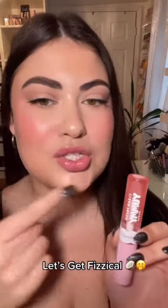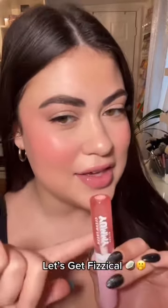Let's try on every shade of the CoverGirl Clean Fresh Yummy Lip Gloss, and I'm gonna try to identify the scent. This one is Let's Get Physical, number 100 — it's on my lips now. I think it's Pineapple.